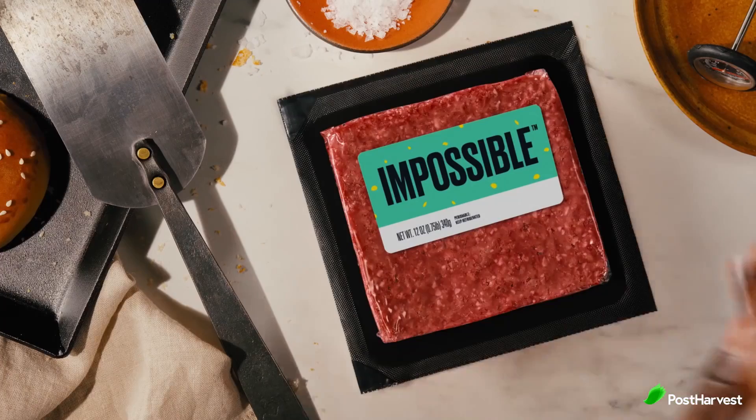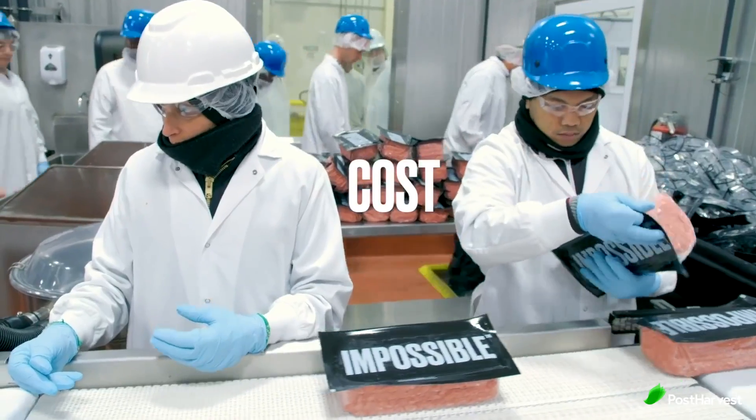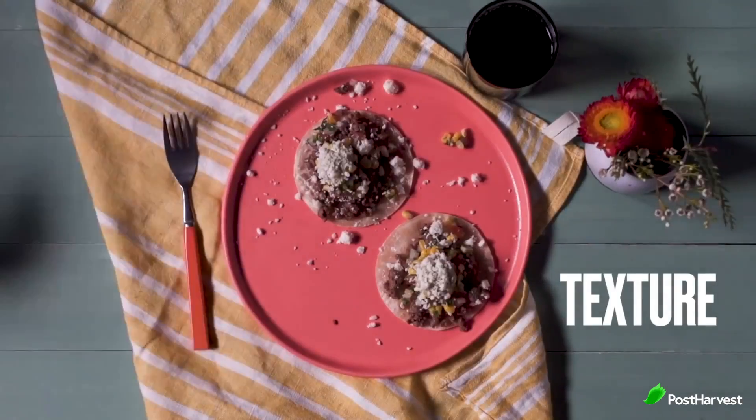The end of 2018 saw landmark publications connecting food to climate, proposing livable climate scenarios and predicting a quantifiable mess unless there is rapid collective action. Impossible Foods started with one clear objective: to make the global food system truly sustainable by making meat, fish, and dairy products from plants.